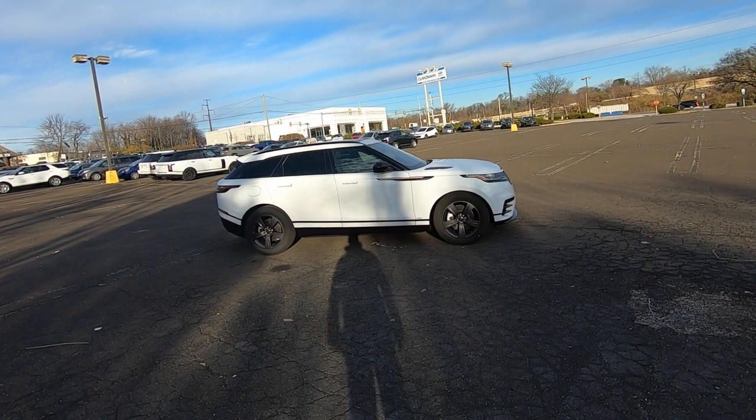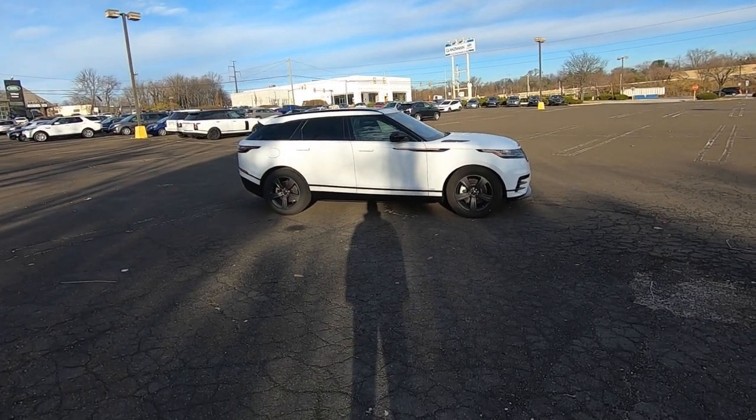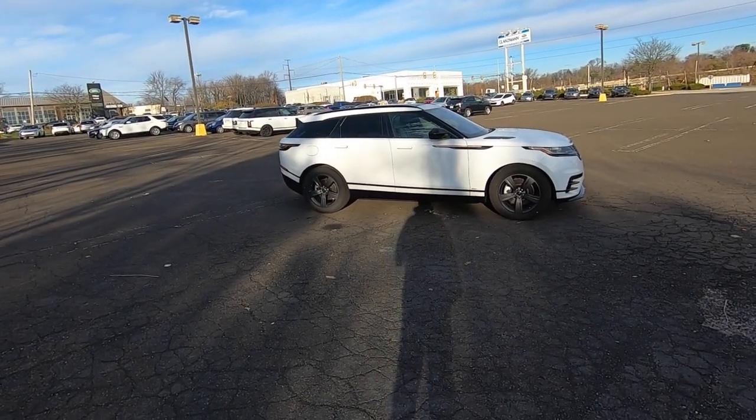Hey everyone, John here, and today we had a request to check out the 2020 Range Rover Velar with the V6. So here we are.